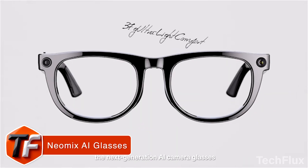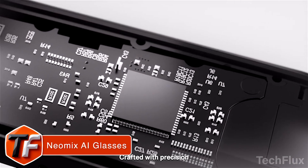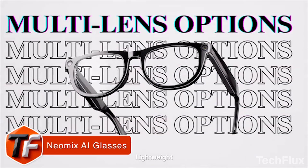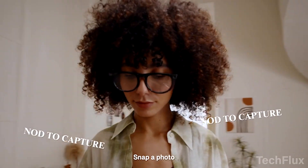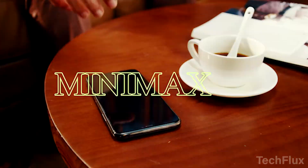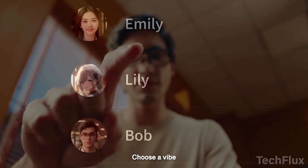Neomix AI Glasses. The Neomix smart glasses are built around one simple idea: control should be effortless. Just a nod or shake is all it takes to snap a photo, start recording, or answer calls, making it perfect for moments when your hands are full or your voice isn't an option — like cycling or walking through a crowd.